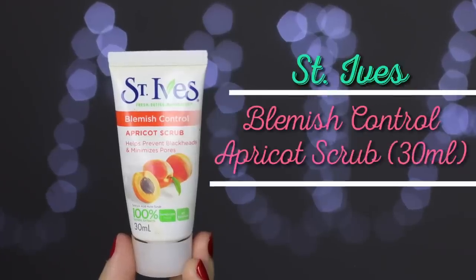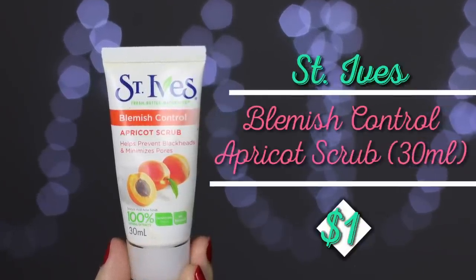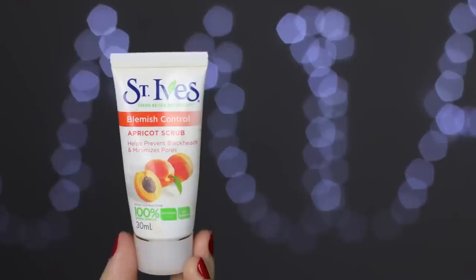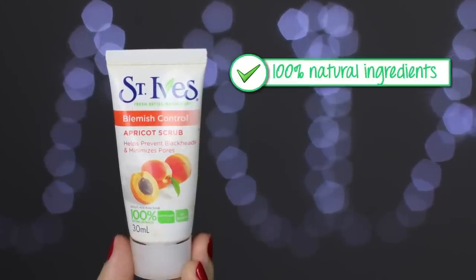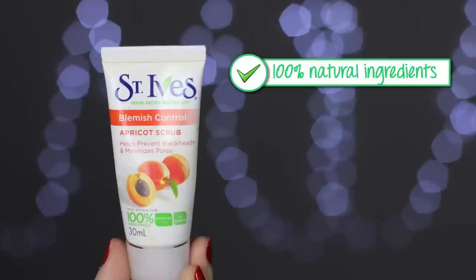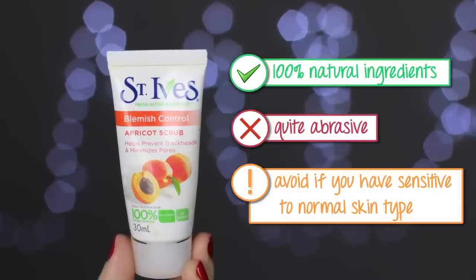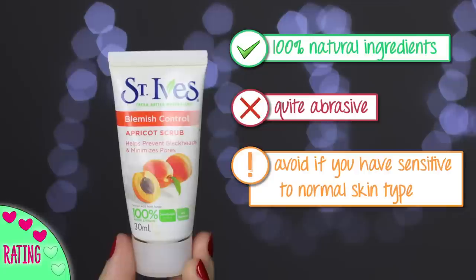The next thing is a blemish control apricot scrub — it helps prevent blackheads and minimize pores, and this is a travel size. It's supposed to be 100% natural ingredients and has salicylic acid because it's an acne scrub. For me, this is quite abrasive — it has harsh little beads that feel quite aggressive on the skin. If you have sensitive to normal skin I'd probably avoid it. I only use this around my nose where I have more oil, but on the rest of my face I wouldn't recommend it. It is a good scrub if you have a lot of blackheads though.